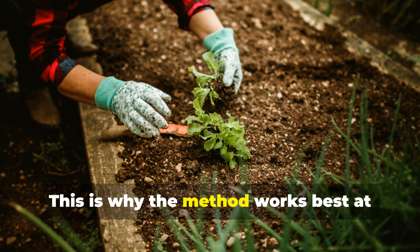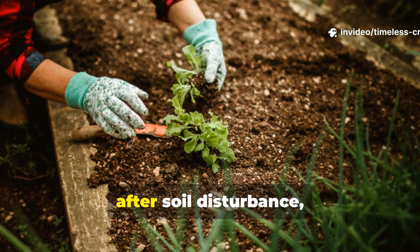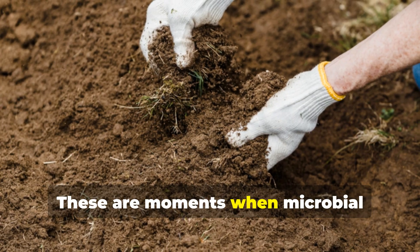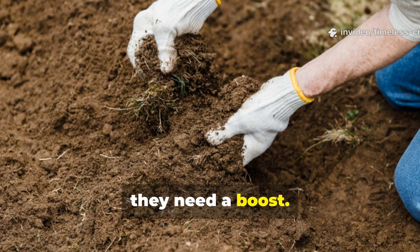This method works best at the start of the growing season, after transplanting, after soil disturbance, or following heavy rain or drought. These are moments when microbial populations are suppressed and need a boost.